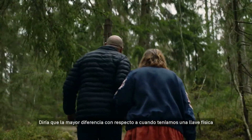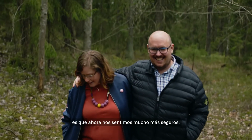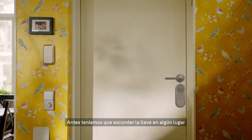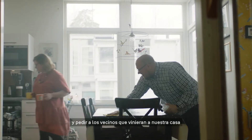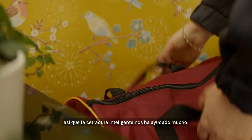I would say the biggest difference from when we had an old fashioned key is this feels so much more secure for everyone. Before we had to hide the key somewhere and we had to ask the neighbours to come and pick up the key when the guests left. So a smart lock has really helped us a lot.